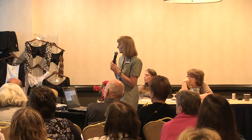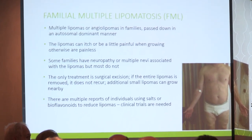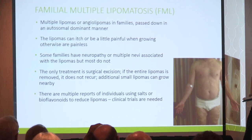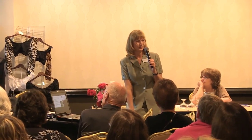Familial multiple lipomatosis is multiple lipomas or angiolipomas that occur in families, passed down in an autosomal-dominant manner — if you have FML, you have a 50% chance of passing it to your child. That's similar to Dercum's disease and probably lipedema as well. The lipomas generally don't hurt. When they're growing, they feel like a niche or a pop — you feel a pop in your tissue and the next day there's a new little growth area. FML patients get the same thing, but they don't have pain after that.